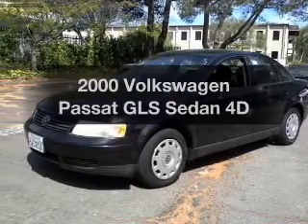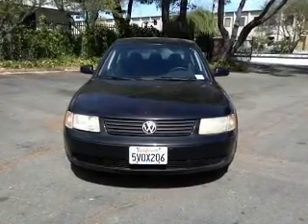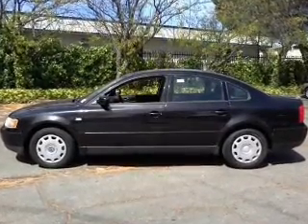Everything you need under one roof with this great vehicle. With a reliable engine connected to a smooth shifting transmission. Stand out from the crowd with premium wheels. The anti-lock braking system will help deliver you safely to your destination.